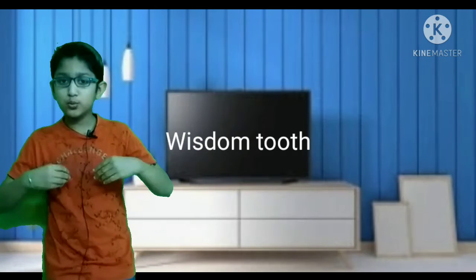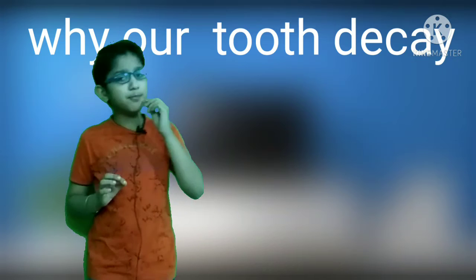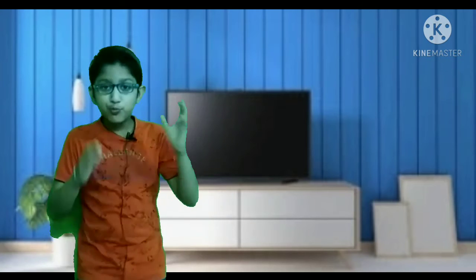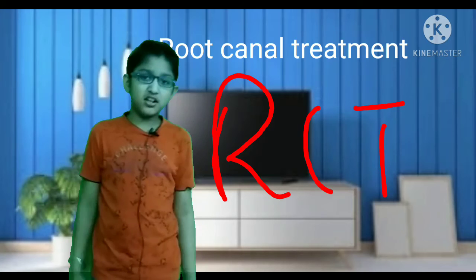Friends, I will tell you how our teeth decay. When we eat our food, some food particles get stuck in our teeth. When bacteria attack these particles, they produce acid. From that acid, the enamel — the hardest substance in the body — starts to break down, then it goes to the dentine, and then it reaches the pulp. Friends, when decay reaches the pulp, there will be a lot of pain and you will need RCT — root canal treatment.